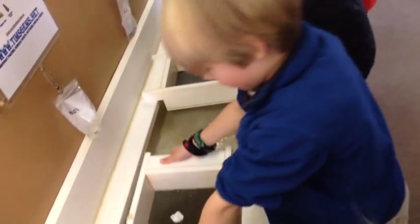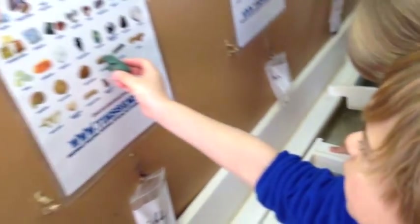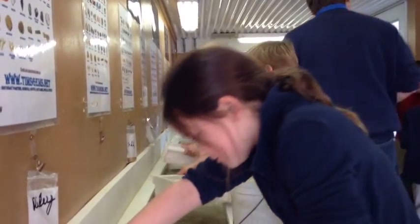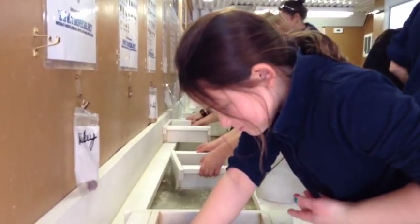I found another shark, too! Oh my gosh! Yeah! I'm going to get to go!